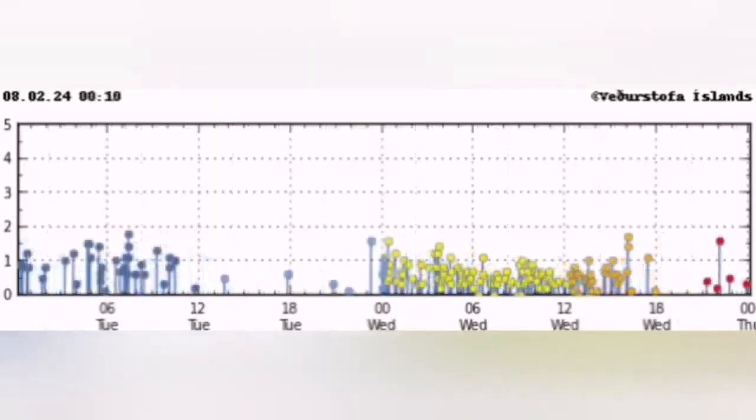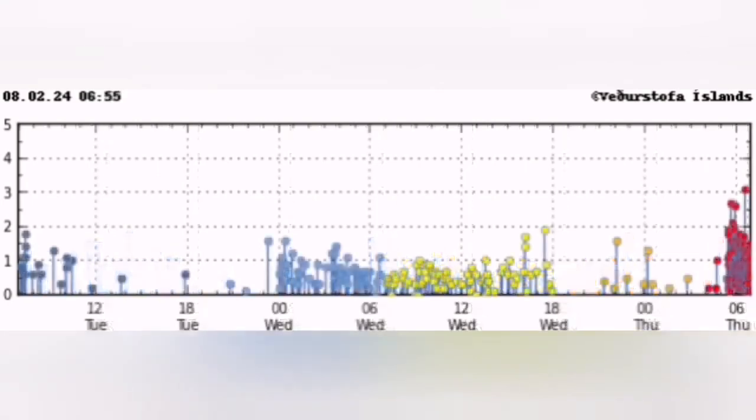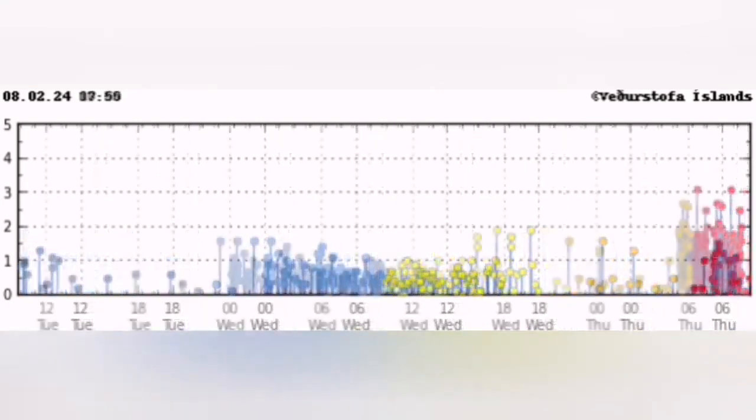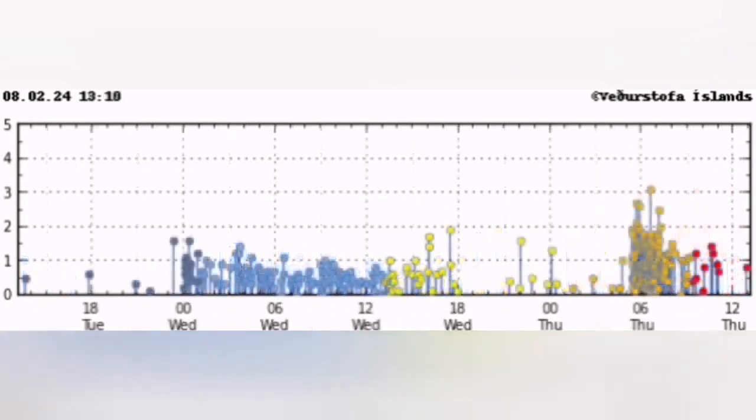Before that, you see just waves of earthquakes appearing on the chart, then a huge cluster — and they are intense, very close, up to magnitude 3 on the Richter scale.